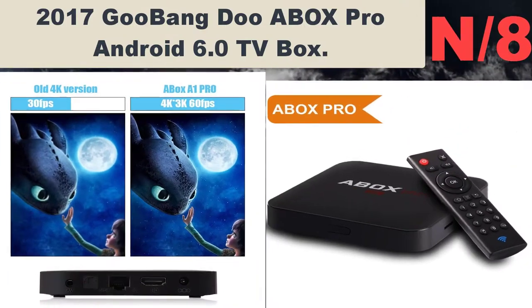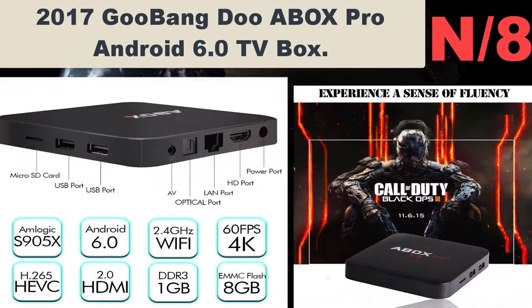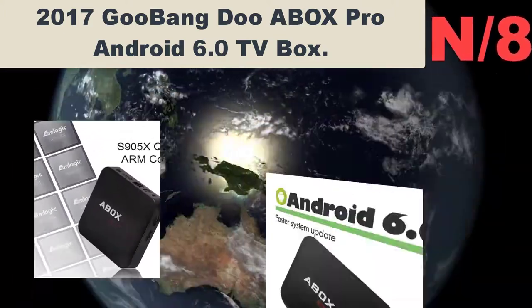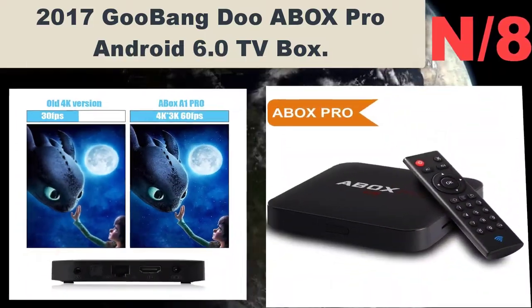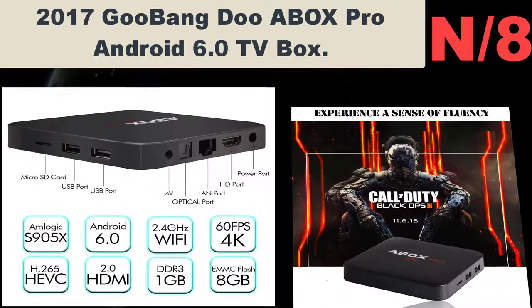Number 8: 2017 Gubango Box Pro Android 6.0 TV Box. Lightning fast with a 64-bit quad-core processor and a dedicated GPU graphics processor, it can handle up to 60 frames per second — double what other boxes can do. You'll notice the difference when watching live content or playing a racing game.